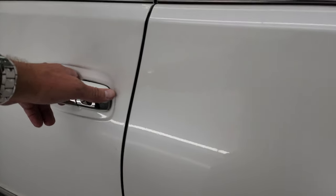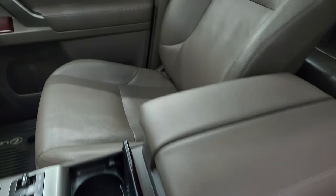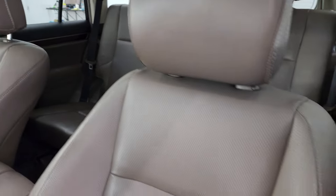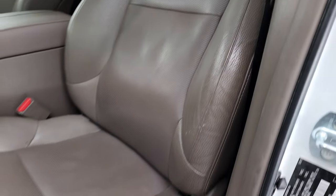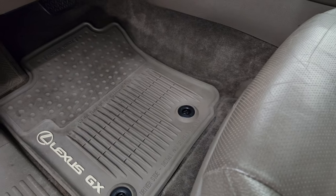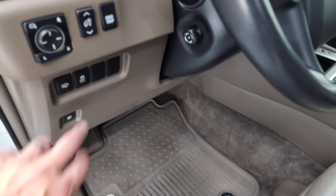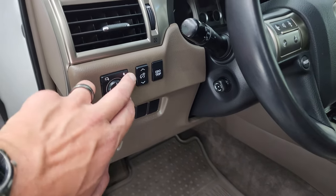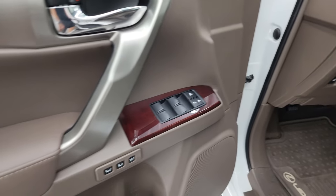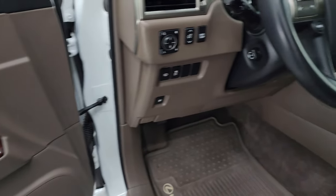Take a look at the front seats — no rips or tears on that khaki brown leather interior. Seats are in really nice shape. Both front seats are heated and cooled. You get factory all-weather floor mats in the front, stability control, power mirrors, power folding mirrors, power windows, locks, memory driver's seat, and the nice wood grain trim on the doors and dash.